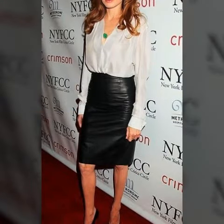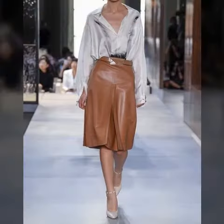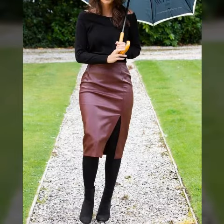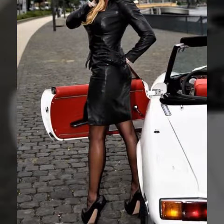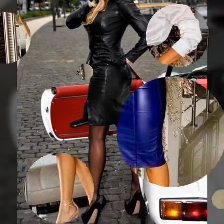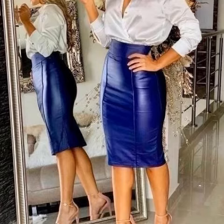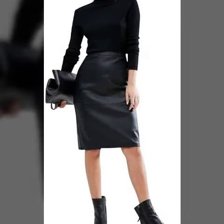Hello friends, welcome back to my YouTube channel, Latex and Stylish Fashion. I hope you are all fine and okay. Today I am going to share with you very beautiful latex leather dresses, latex and stylish leather skirts, pencil skirts, mini skirts, and different skirt design ideas.